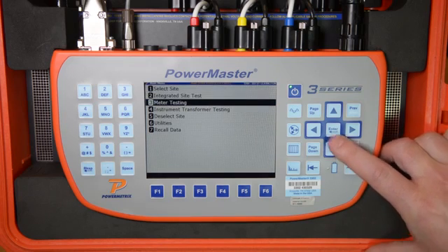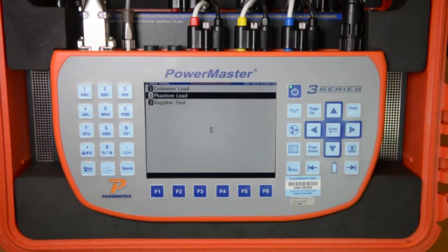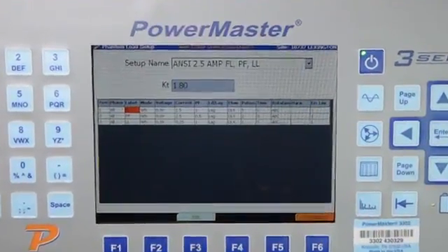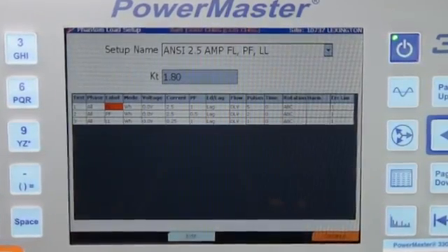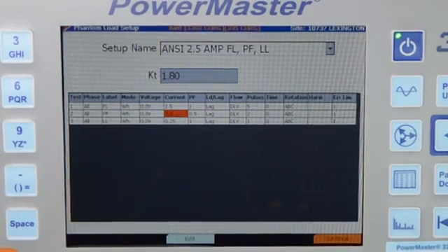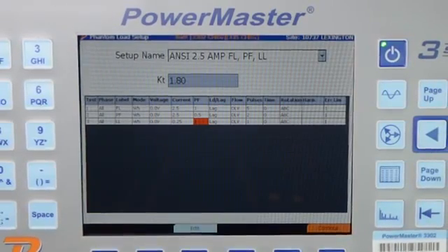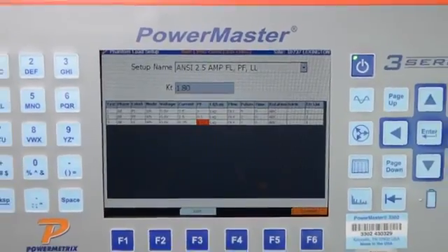We simply scroll to Meter Testing and press Enter, then scroll to Phantom Load and press Enter. We then choose the desired test we wish to perform. For this test, we will be performing the ANSI 2.5 Amp Full Load Power Factor Light Load Test, which will run the Full Load Test at 2.5 amps at Unity Power Factor, then the Power Factor Test at 2.5 amps at 0.5 Power Factor, and lastly the Light Load Test at 0.25 amps at Unity Power Factor. The user can create their own test points and pulses per test to match their own utility standards.